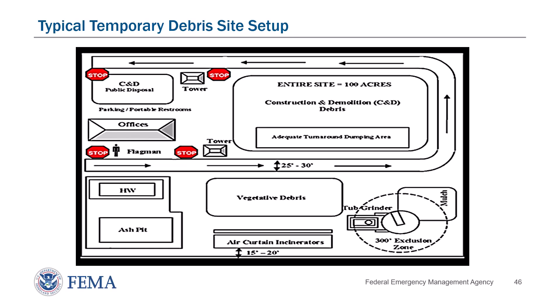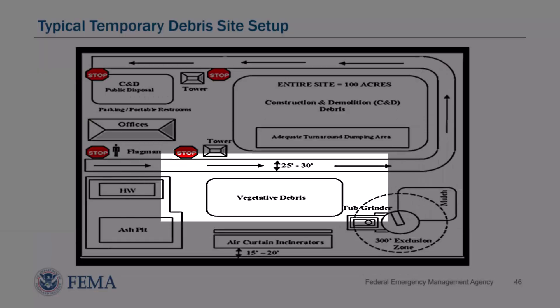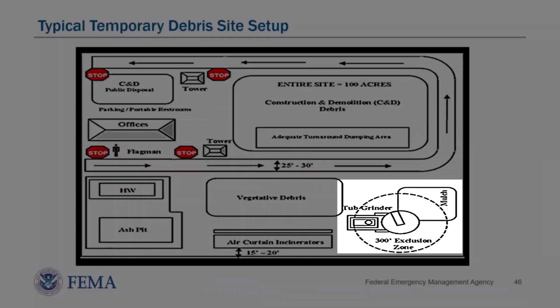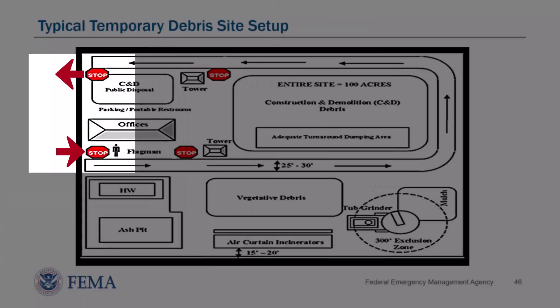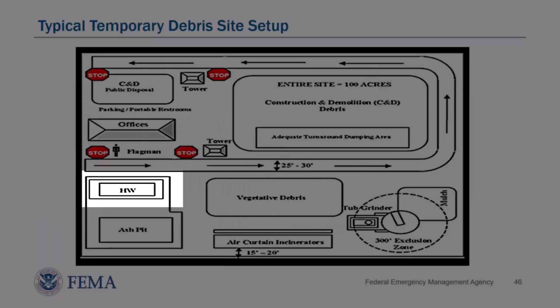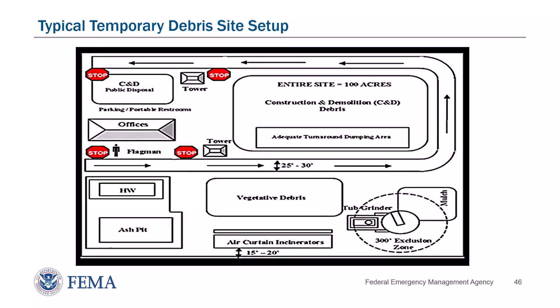Improper layouts of debris management sites and disposal sites can present a variety of issues, including inadequate space that may create health and safety risks such as overly large debris piles that present a fire or collapse hazard, heavy machinery being forced to operate in tight quarters, and inadequate buffer space for activities such as burning and grinding. Lack of controlled and monitored ingress and egress points for trucks makes it difficult to confirm that trucks and trailers are fully unloaded prior to exiting the facility. Lack of clearly defined separated areas for the handling of hazardous materials, such as household hazardous waste (HHW), may present environmental compliance issues. If the site is not of sufficient size and well organized, efficient operation of the site will be difficult, potentially increasing the cost of operating the site.